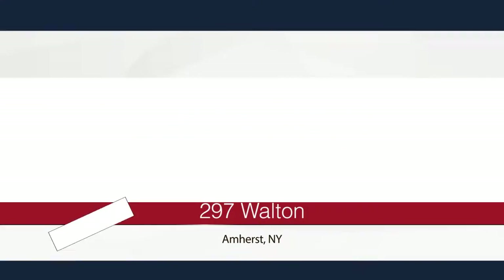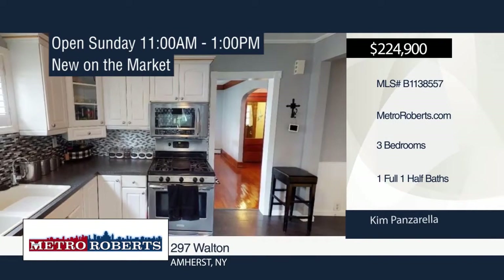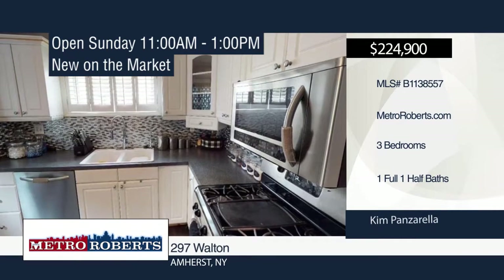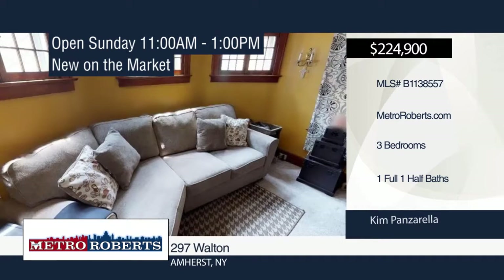This is a beautiful three-bedroom, one-and-a-half bath colonial in a great family neighborhood with Amherst Smallwood Schools. It features awesome finished hardwood floors, natural woodwork throughout, and a two-sided gas fireplace between the family room and living room.